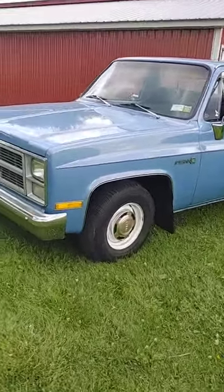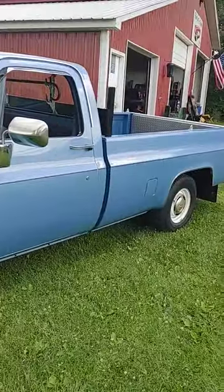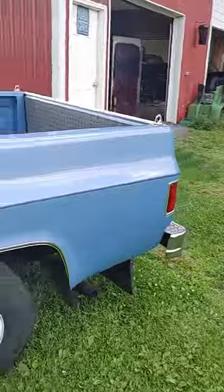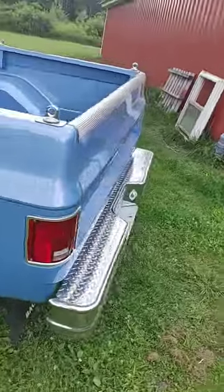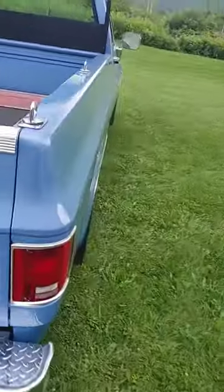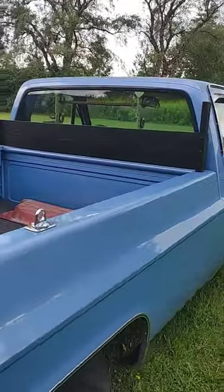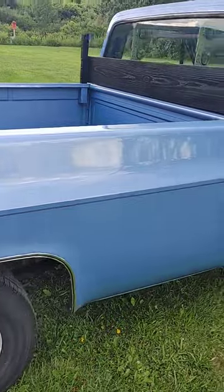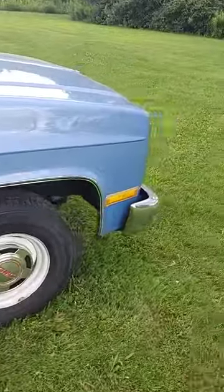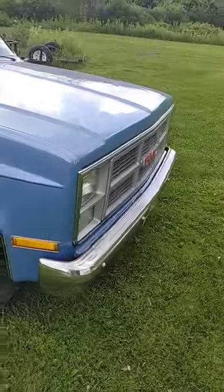It had a 305 that now has a 350 and 700R4. Story on this truck — it was the last truck my grandfather bought brand new in 1983. If you notice up there in the back of the window, that's the old man's cane — the old old man's cane. Really, really nice truck. They don't make them like this anymore.